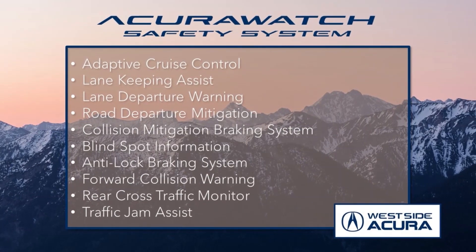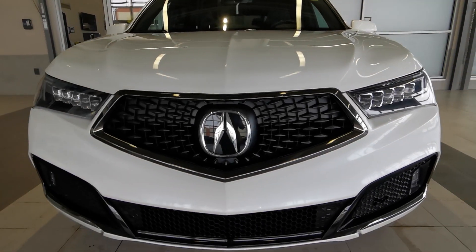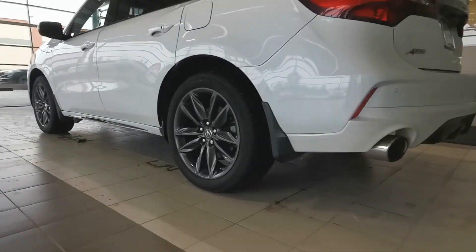Plus, it offers all the features from the award-winning AcuraWatch safety system. Under the hood, there's a 3.5-liter V6 engine with a 9-speed automatic transmission and super-handling all-wheel drive.